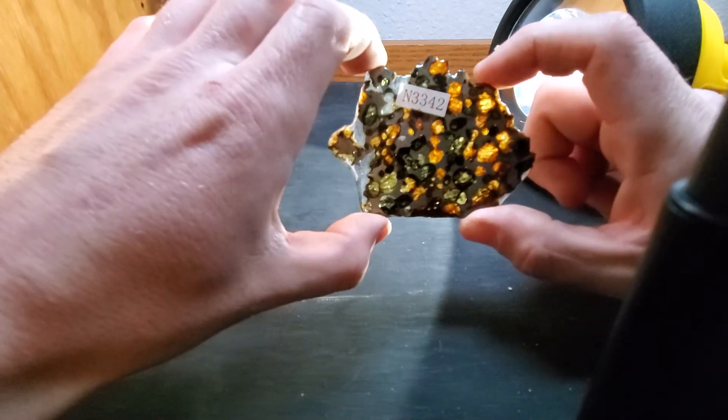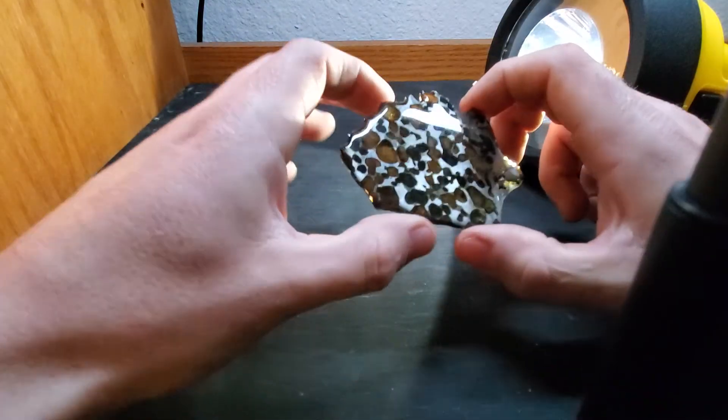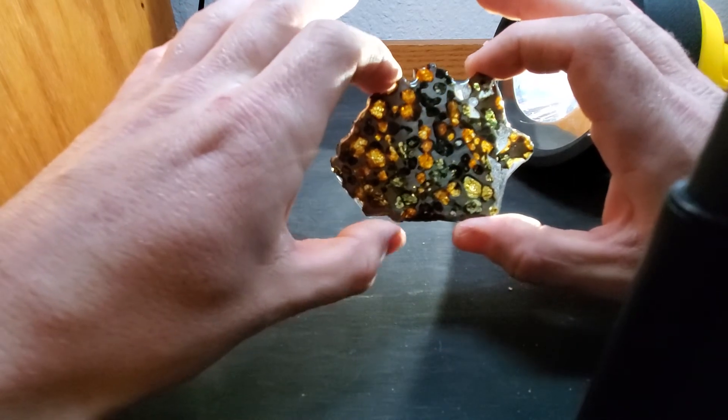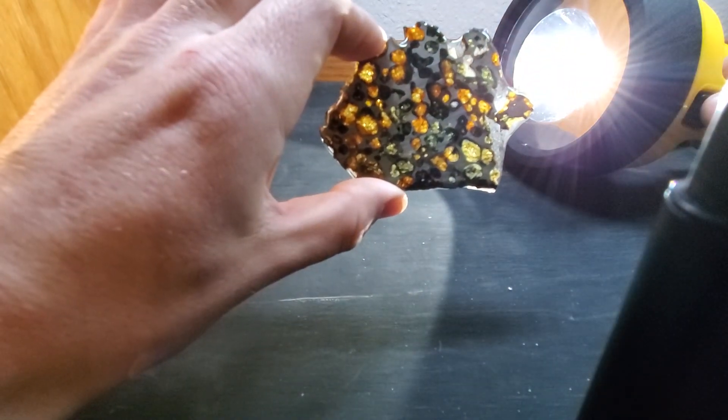Anyhow, like I said, I'm still happy with it — it is a pallasite after all. Let's just hope that I can hang on to it for a while without it rusting. All righty, y'all have a great one.